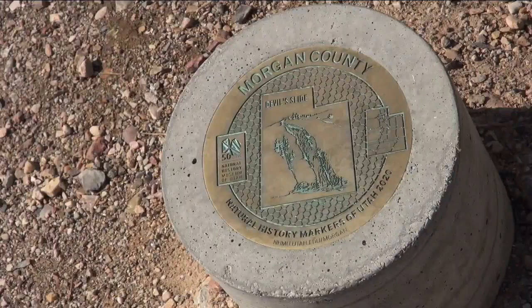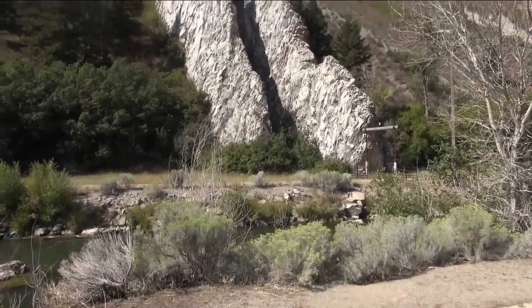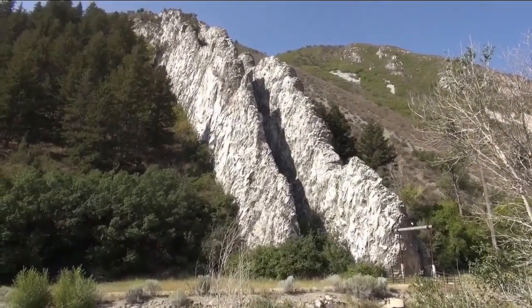And this marker stands in the shadow of one of the coolest geological sites in the state. It's called the Devil's Slide. The Devil's Slide is an amazing, amazing rock formation.